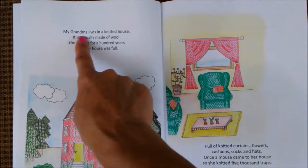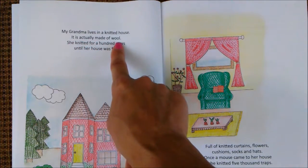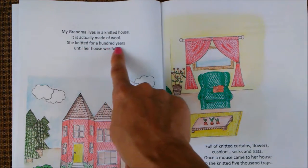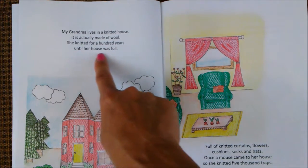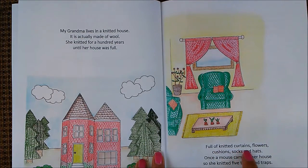My grandma lives in a knitted house. It is actually made of wool. She knitted for a hundred years until her house was full — full of knitted curtains, flowers, cushions, socks, and hats. Once a mouse came to her house, so she knitted five thousand traps.